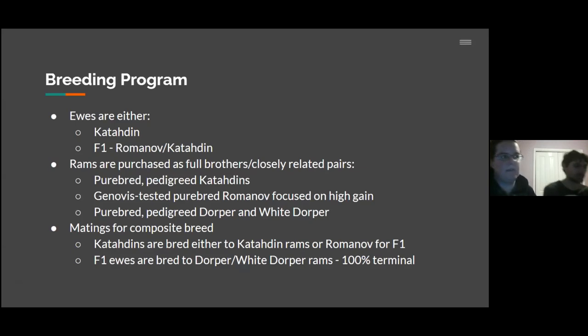Expanding on the breeding program — most of our ewes, probably 60%, are Katadins and the remainder are F1 Katadin-Romanoff crosses. We buy in almost all of our rams and we make it a point to buy in purebred Katadins. Unfortunately, there's not a lot of Genomus data on the breed, but we buy the best we can get from across the country. So far we've only had to buy in two Romanoff rams. They're Genomus-tested, they're purebred, and the Romanoff breeder actually helped us pick out ones where the dams had a higher tendency to rue and shed their fleeces around lambing time in hopes of passing that ability on.